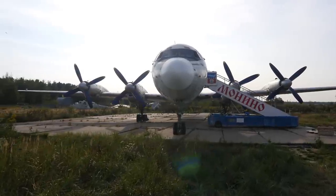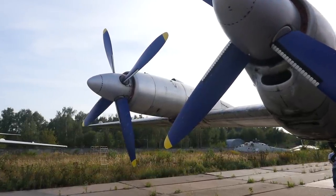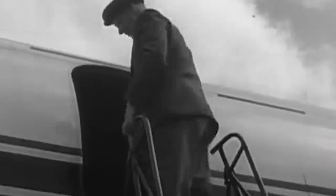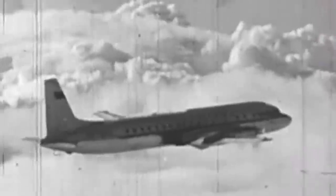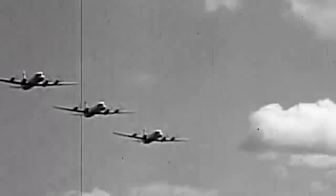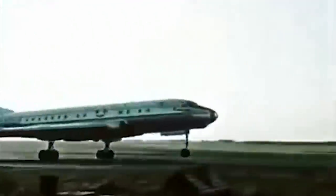The main innovation of the new aircraft are the engines — piston motors were replaced by turboprops. Such engines are much more economical than jet engines, which allowed both saving on fuel consumption and increasing flight range. The IL-18 could fly at a distance of up to 6500 kilometers, or 3500 nautical miles — a lot more than its jet counterparts. In addition, losing to a jet engine at high speeds, turboprop behaves much better at low speeds. This made the IL-18 more versatile and less demanding to airfields, unlike the jet models.